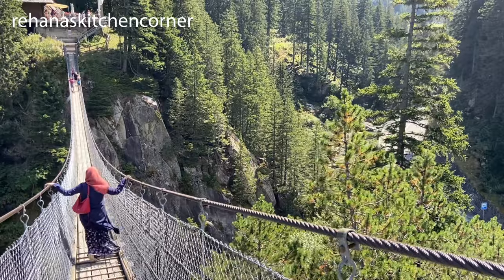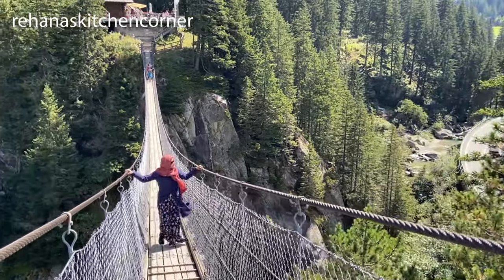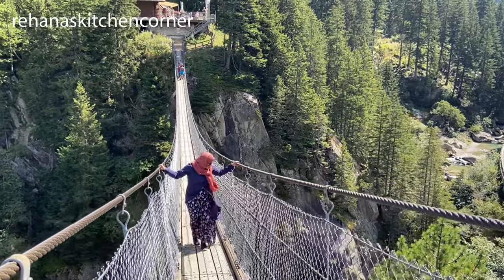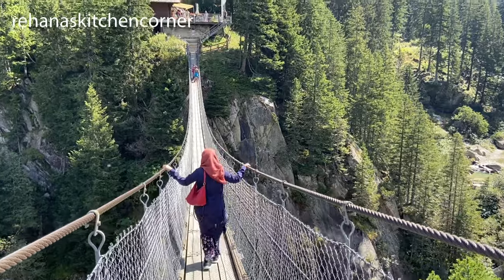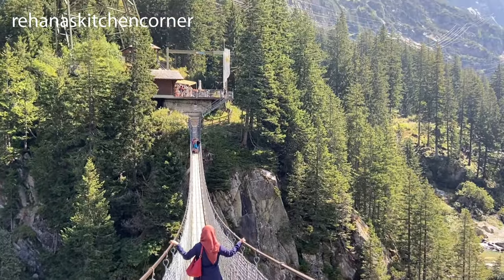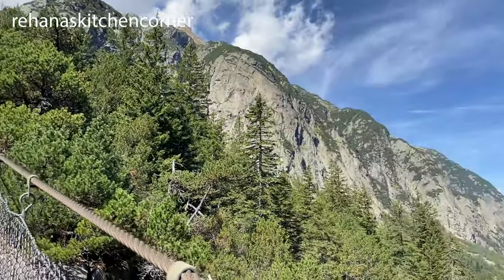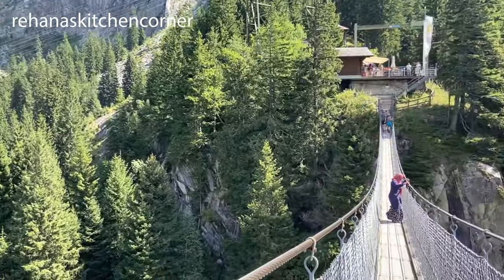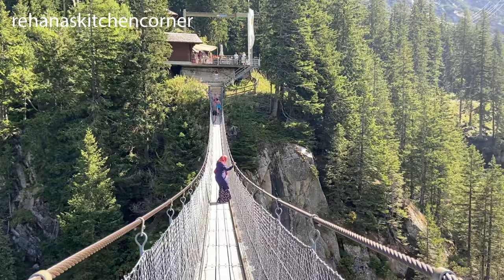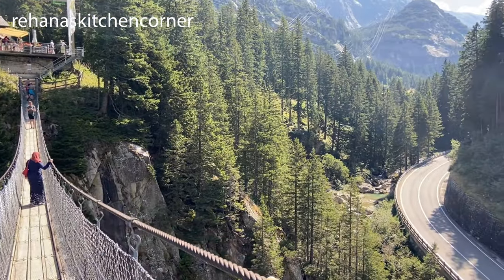It's windy — super fun and slightly scary walking from the funicular to the other side. This is my fifth video from Switzerland — I'll put the links in the description box, please do check out my other videos and let me know your feedback. Thanks everyone for watching, hope you liked it — I'll see you soon with another exciting video, bye, take care!